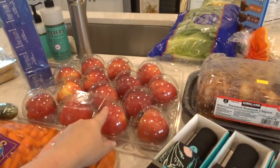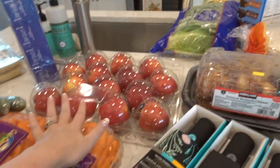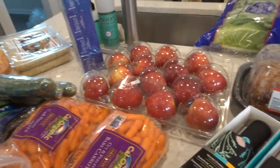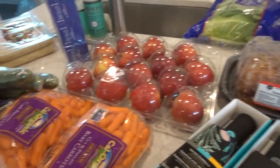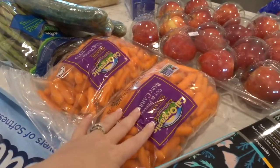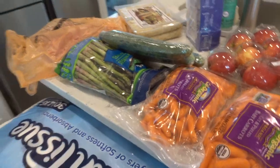I got some Gala apples — these were on a good price. I really wanted to get the Honeycrisp but they were like $12.99 or something like that, but the Galas will be great. A big thing of carrots because my guys are all about those. I got some cucumbers and some asparagus — I love their asparagus there.